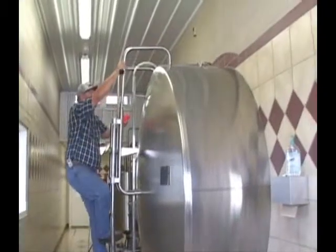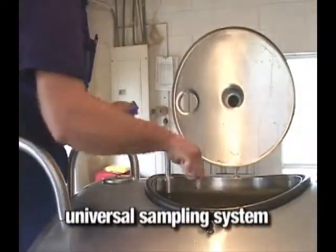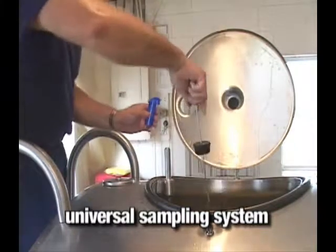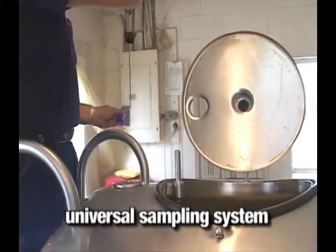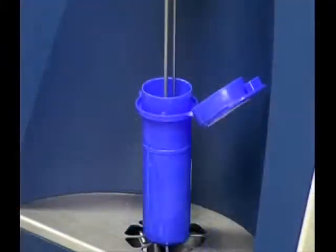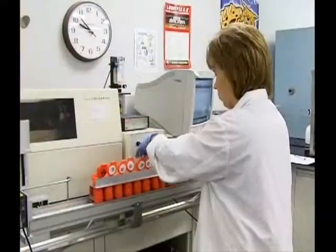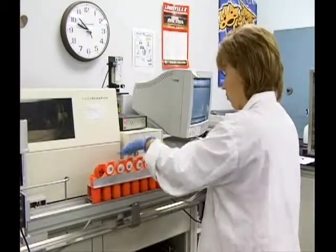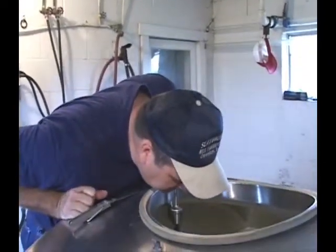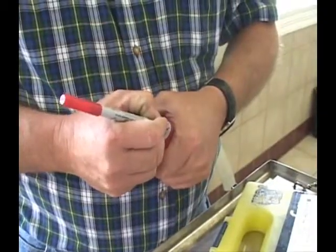Now let's examine proper milk sampling procedures. The dairy industry utilizes the universal sampling system. The universal sample may be used for all routine and special tests required for regulatory and dairy industry quality programs. These testing programs include analysis for butterfat content and other component testing for milk payment, for the presence of antibiotics or drug residues, somatic cell counts, or harmful levels of bacteria. After a milk hauler determines a producer's milk is acceptable for pickup, a sample is obtained with a sanitized dipper.